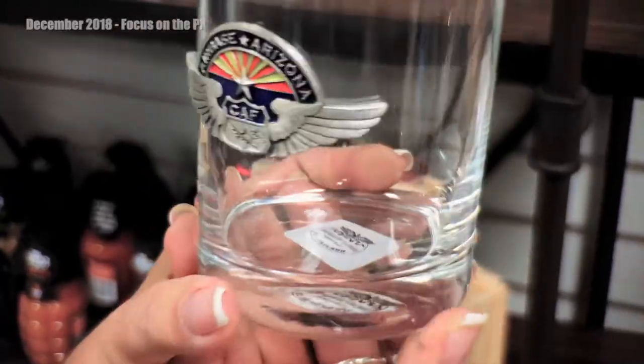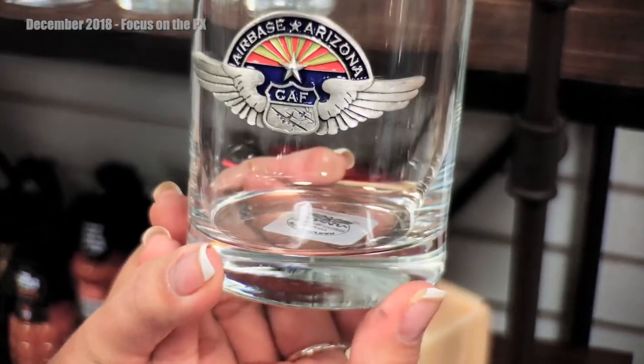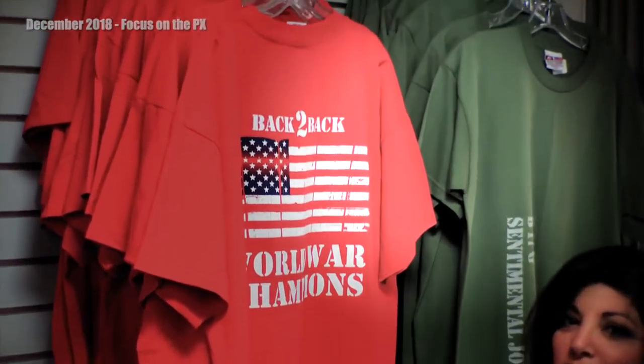That holiday bundle is exclusive to online. I think most of you are aware that there's a 30% discount for members on all of the items in the store, but I want to remind you that that applies online as well. New to this year, we have a new Made in the USA section — everybody seems to enjoy it, and we'd love for you to come take a look.